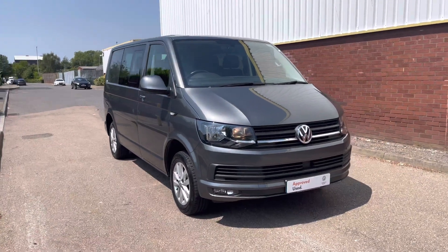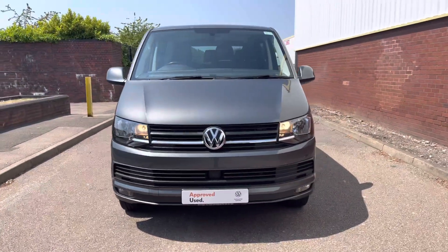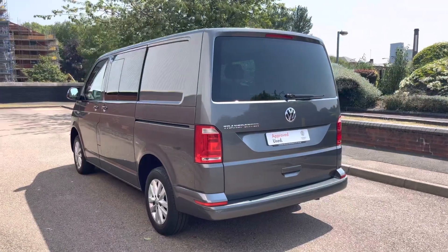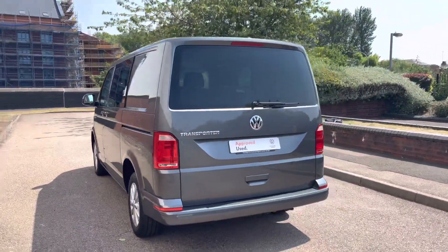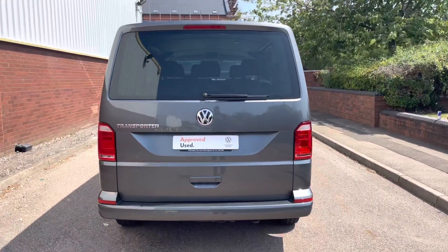Today we're looking at this approved used Volkswagen T30 Transporter Kombi in the short wheelbase. This vehicle is finished in the metallic paint colour indium grey and features a 2-litre TDI diesel engine pushing out 102 PS. This Kombi also comes with a 5-speed manual transmission.